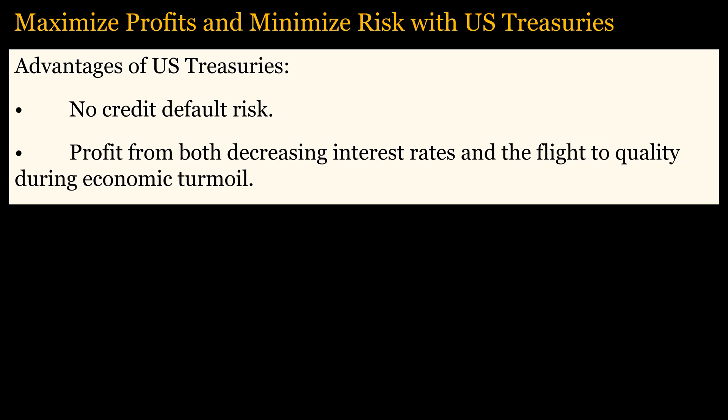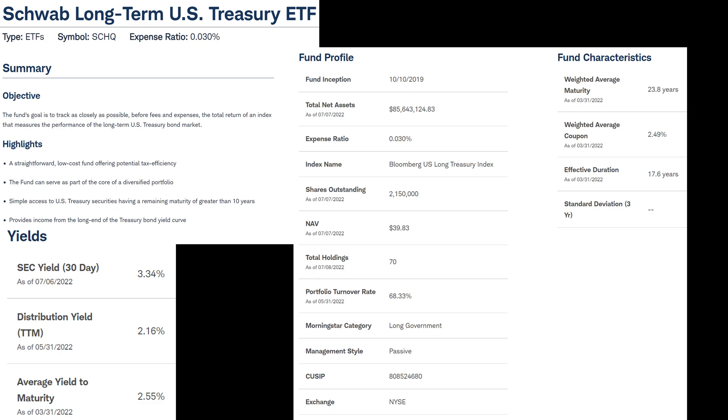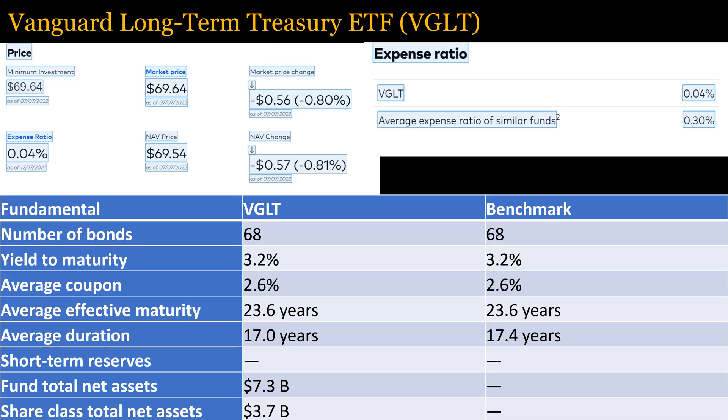The best way to maximize profits from bonds is by buying long-term U.S. Treasuries, or exchange-traded funds composed of U.S. Treasuries, at specific times. U.S. Treasuries have virtually no default risk, and you can profit from both decreasing interest rates and possibly the flight to quality that often occurs during economic turmoil. There are many ETFs based on U.S. Treasuries, and most will respond similarly to changing interest rates. You can also buy U.S. Treasuries through Treasury Direct, the federal government portal for buying U.S. securities. Two good ETFs with low expense ratios include the Schwab Long-Term U.S. Treasury ETF and the Vanguard Long-Term Treasury ETF.